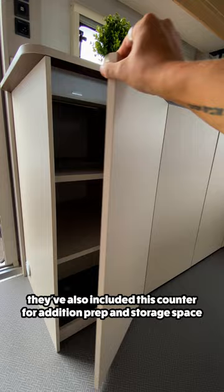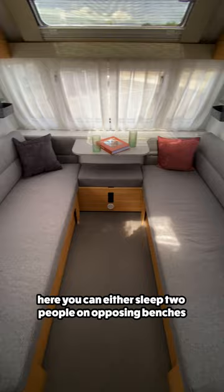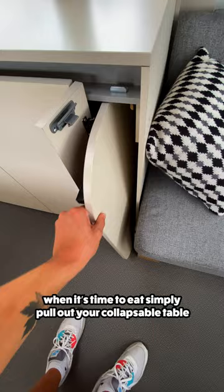Moving past the kitchen, we enter the dining and sleeping quarters of the trailer. Here, you can either sleep two people on opposing benches or pull out the hidden bed frame and create one large sleeping space. When it's time to eat, simply pull out your collapsible table from this compartment and you're good to go.